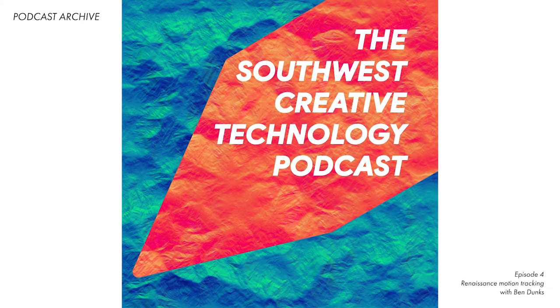Hello and welcome to the Southwest Creative Technology Podcast, all about exploring some of the exciting creative technology projects and the people who make them happen in the Southwest and beyond. I'm your host, Harrison Walmart, and I'll stop doing these long introductions in season two and jump right into the interesting bits from the get-go,